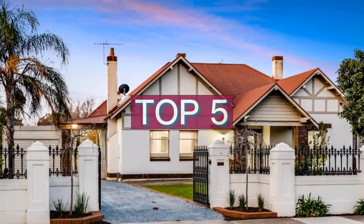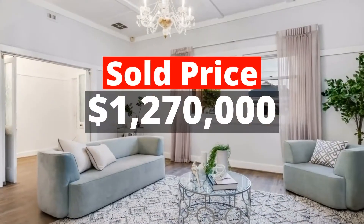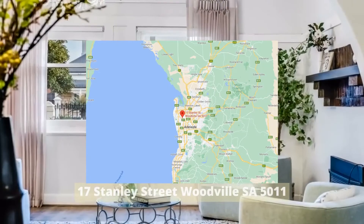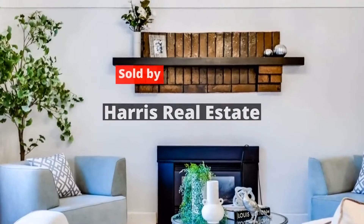Top 5: $1,270,000. 17 Stanley Street, Woodville, South Australia 5011. Sold by Harris Real Estate.